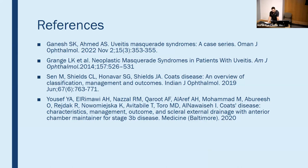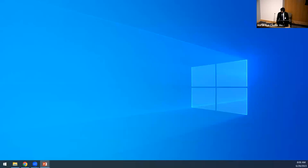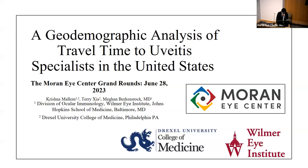Please welcome Krishna Malim from Drexel University, discussing a geodemographic analysis of travel time to uveitis specialists in the United States. Good morning everyone. My name is Krishna Malim. I'm a fourth-year medical student from the Drexel University College of Medicine, and today I'll be talking about an original research project titled 'A Geodemographic Analysis of Travel Time to Uveitis Specialists in the United States.' I have no financial disclosures.